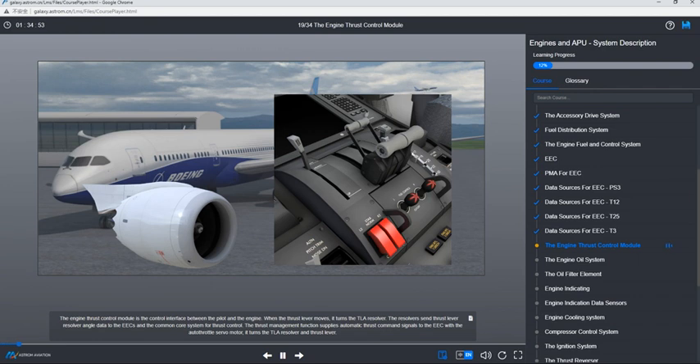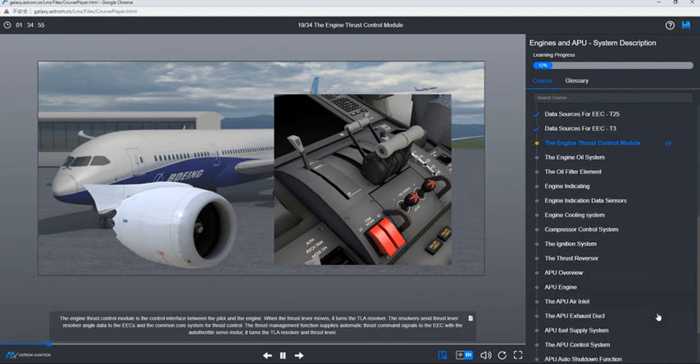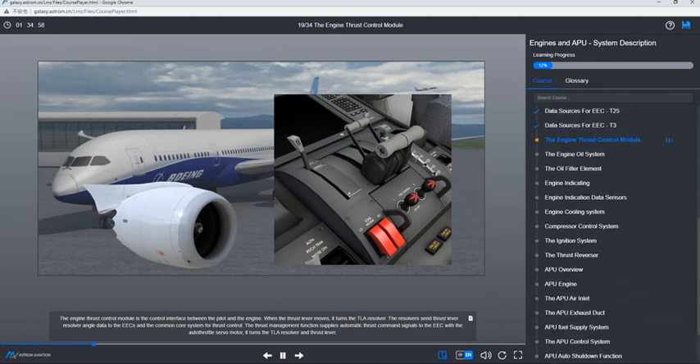The engine thrust control module is the control interface between the pilot and the engine. When the thrust lever moves, it turns the throttle lever angle resolver. The resolvers send thrust lever resolver angle data to the EECs and the common core system for thrust control. The thrust management function supplies automatic thrust command signals to the EEC with the autothrottle servo motor, which turns the throttle lever angle resolver and thrust lever.